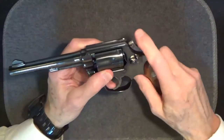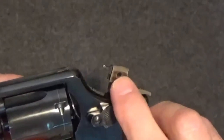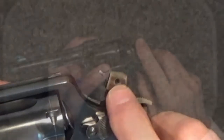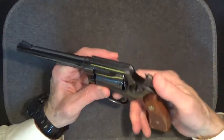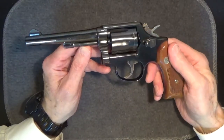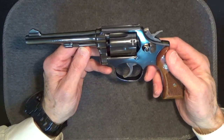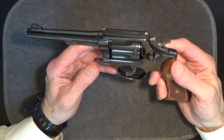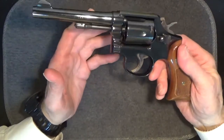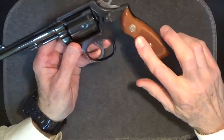Looking at the hammer, you can see that the firing pin is pinned into the hammer using a rolling pin. What you can't see is that there is a rebounding hammer with an internal hammer block that prevents the firing pin from hitting the cartridge until the trigger is pulled back. That means this gun is safe to carry with the cylinders fully loaded.